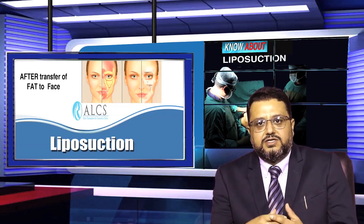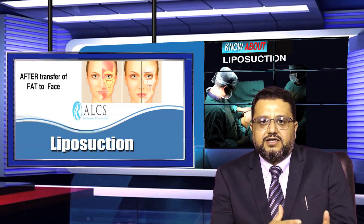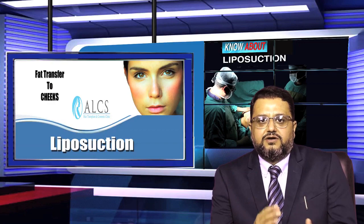By transferring the fat to the face, both the skin and its architecture receive a youthful look. So patients benefit all together — improvement in the face as well as a slimmer abdomen — giving a younger and better overall feel.